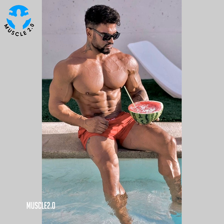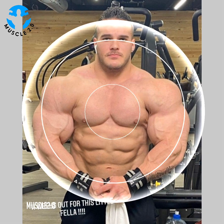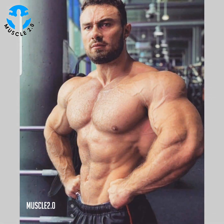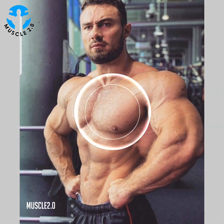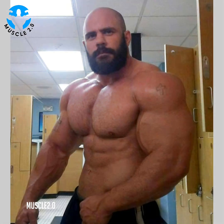It's called functional fitness. So what is functional fitness? Functional fitness exercises train your muscles to work together and prepare them for daily tasks by simulating common movements you might do at home, at work, or in sports.